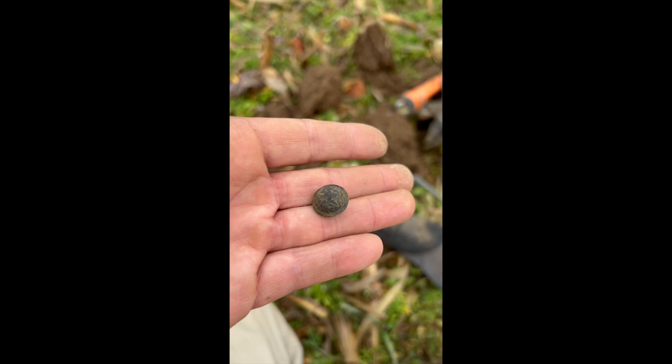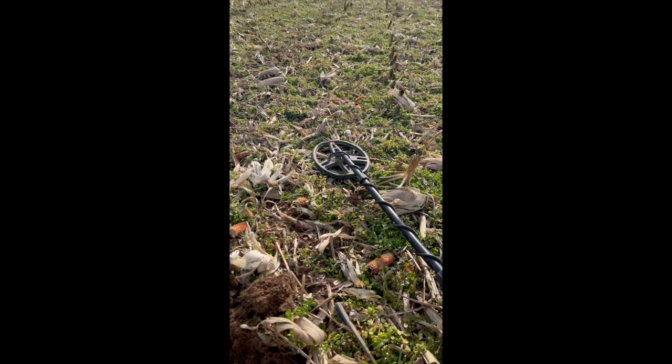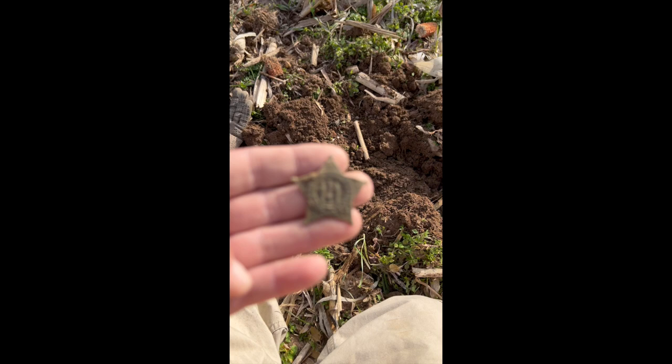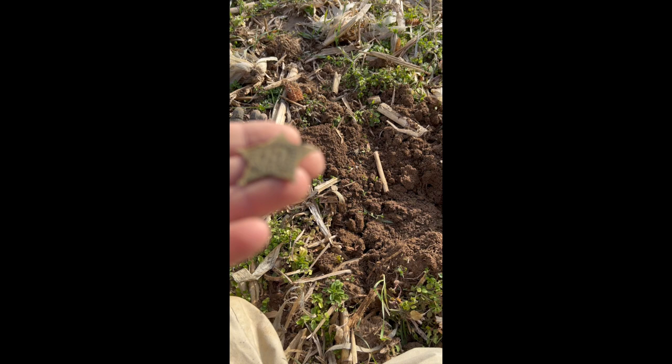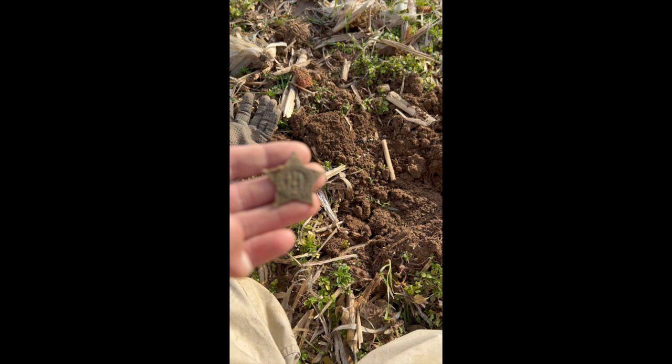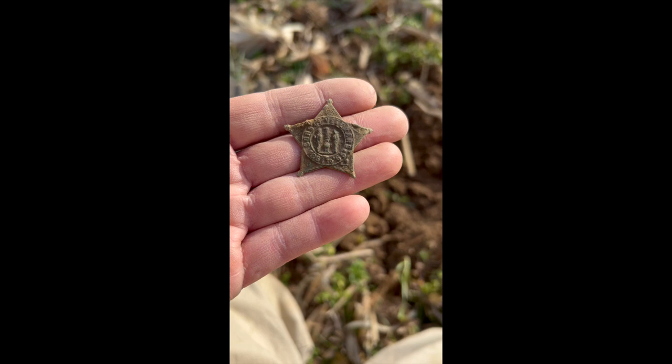Been digging out here a couple hours — it was raining when we first got here. I just pulled this out; it's kind of hard to read, but it says 'Sons of Veterans' and I believe it says 1861 to 1865. I don't know if any of you guys have ever seen this thing, but I've been finding Civil War stuff all throughout this hunt club. I dug this about two minutes ago, cleaned it up, and thought I'd take a little video of it and show it to you. Enjoy.